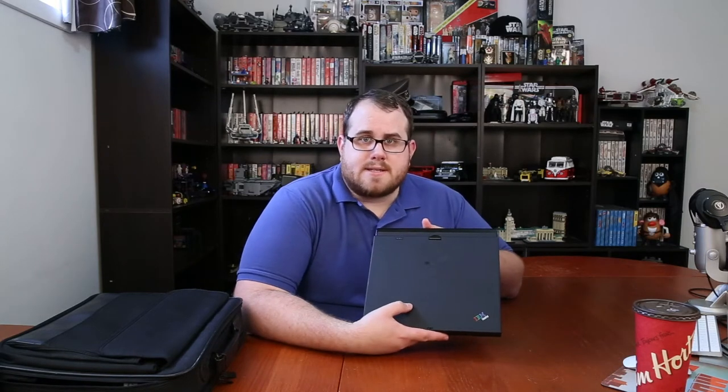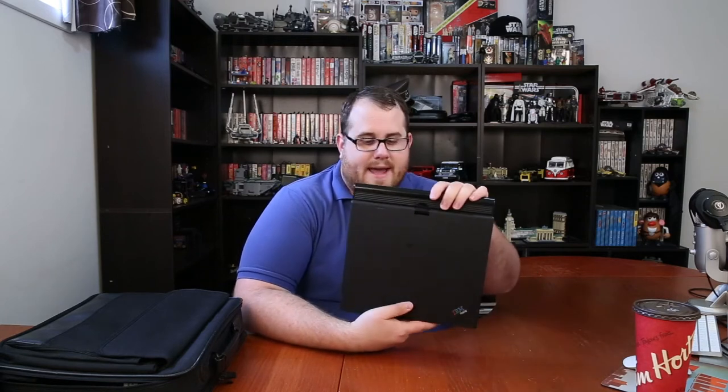Here on my left, or your right on the screen, is a computer I actually never thought I'd be looking for specifically, but it came into my life and now here it is. This is an IBM ThinkPad X60. It's not even the best one in the X60 lineup, but I ended up picking it up anyway. There are a couple reasons why I picked up this computer.